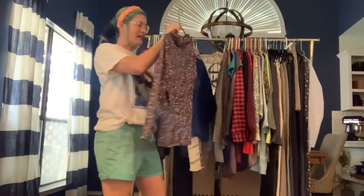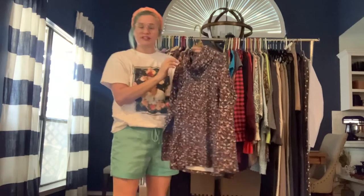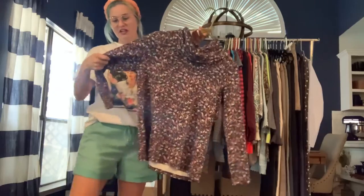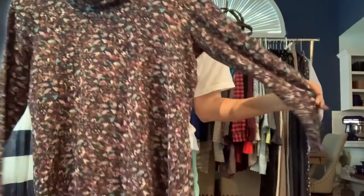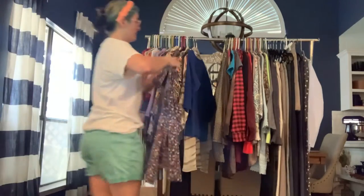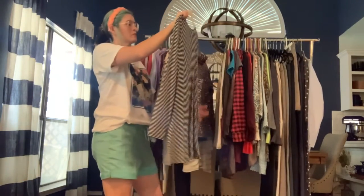Got an L.L. Bean size medium in supreme cotton — very soft. It's got a cowl turtleneck with a very colorful floral splatter print. It's a long sleeve in medium-weight cotton with a nice stretch. L.L. Bean is always really nice, good quality.